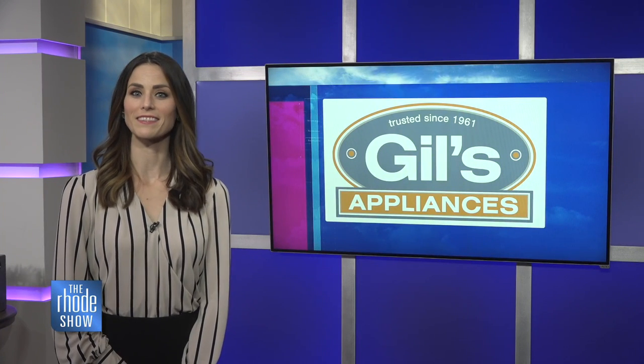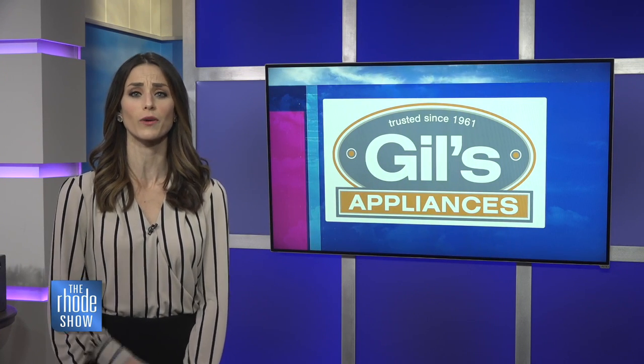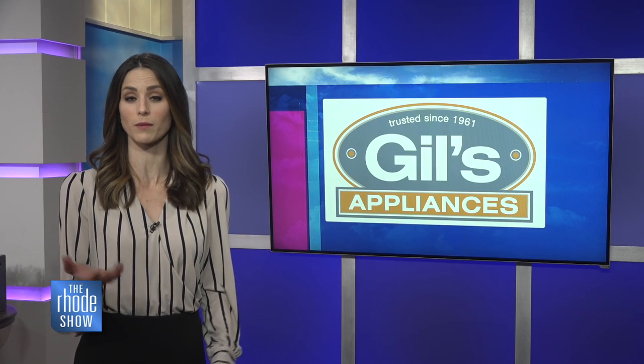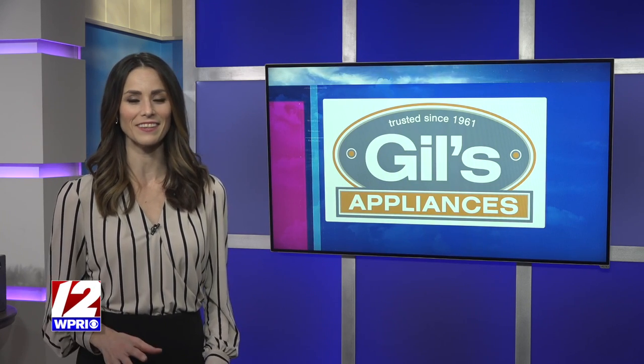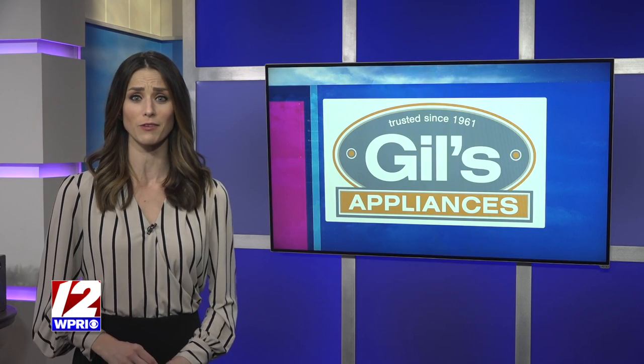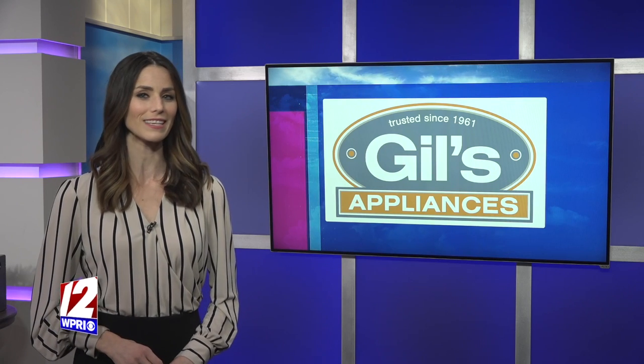Welcome back. This segment is brought to you by Gill's Appliances. How many times have you heard someone say there's nothing to eat? Or you yourself open the fridge and just stare blankly at the full shelves thinking the same thing. There's plenty there and you should use it before the ingredients go bad. Now wouldn't it be nice to have your food last longer so you can make more meals? Well, one local company is showing us some of the latest technology and it could be part of your kitchen.